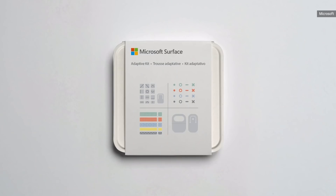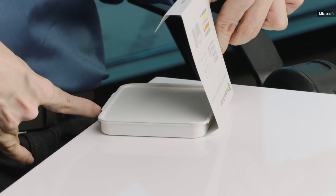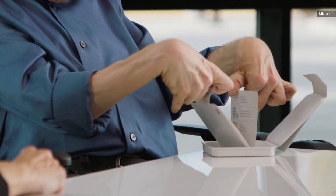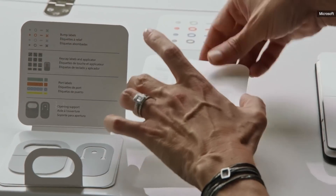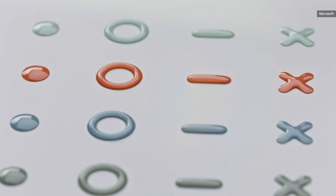So we're here to talk about the Surface Adaptive Kit. I'm able to open it up — I can use the lid that instantly pulls all the cards out right away. You can apply these stickers to your keyboard. They're raised so you can feel them, but also high contrast. The different shapes make them very distinguishable from one another.